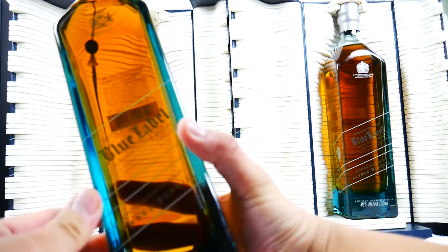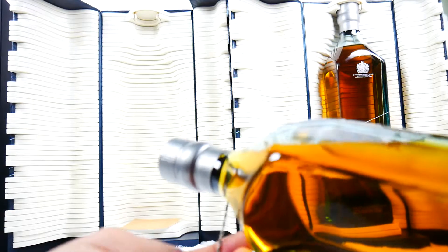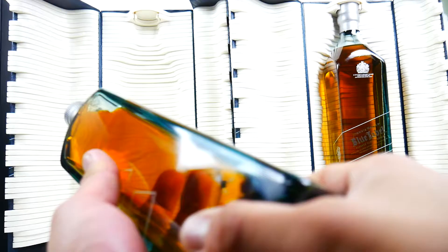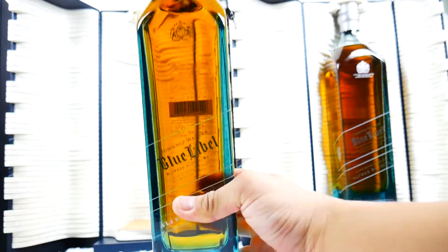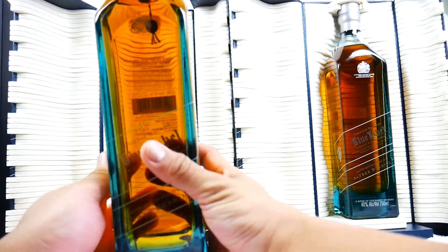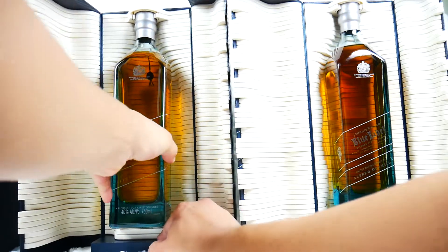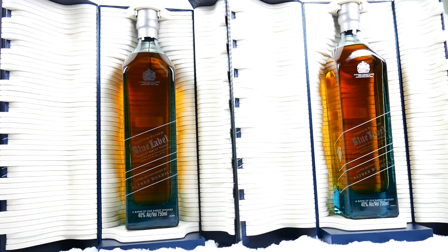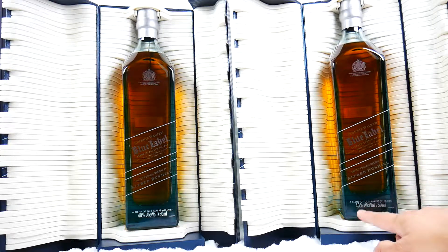Show the bottom closely — these have gray, silver top. Very nice. This limited edition is designed by Alfred Dunhill. This is 40% proof.